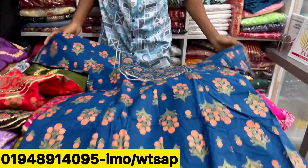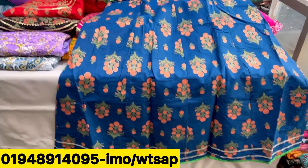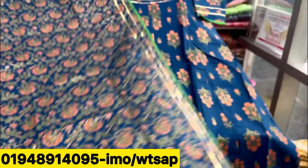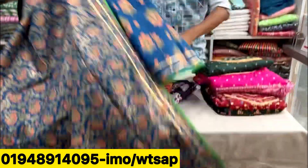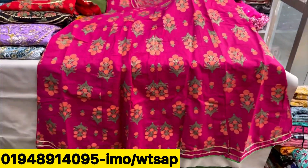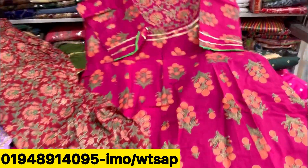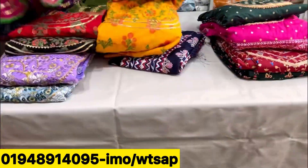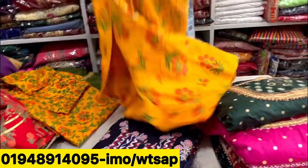You have to look at the blue color, it's a very nice color. So you will find the color. Next collection, I'll show you how the dress is good.